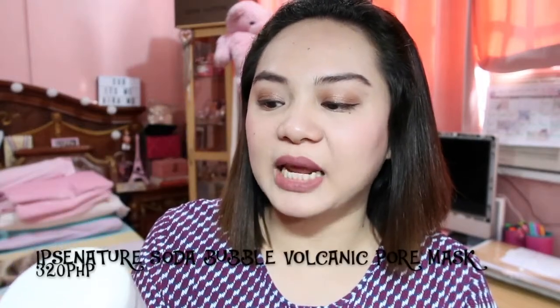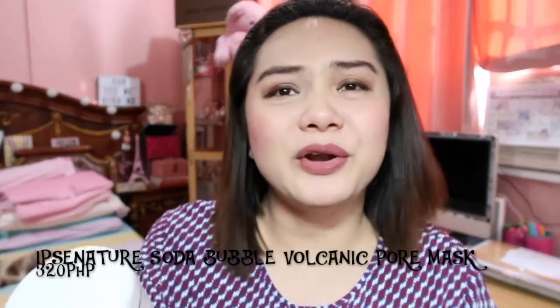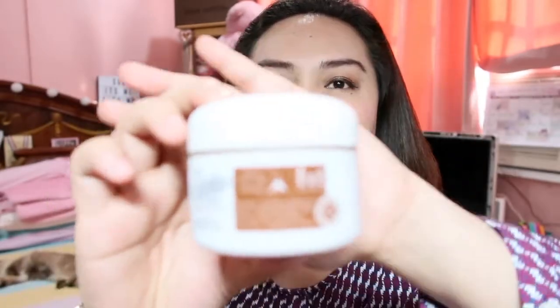So the very first I want to show you is this mask — the Soda Bubble Volcanic Pore Mask by, I don't know how to read it, but Ipsy Nature. This is how it looks like. You can get them from Altea, Korea. I have the prices in the information box, so check on that. I'll also try to find links for the products you can see. This one, I don't think we have it here in the Philippines, but you can get them from Altea, Korea.